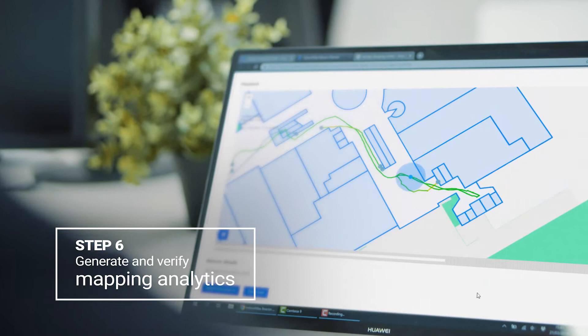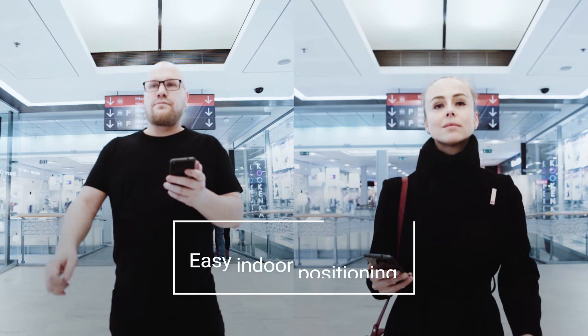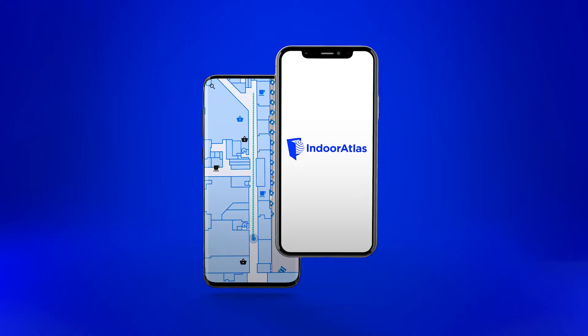Indoor Atlas is now ready to be integrated with any application. Fast and easy. Build seamless location-based experiences and join a network of happy clients at IndoorAtlas.com.